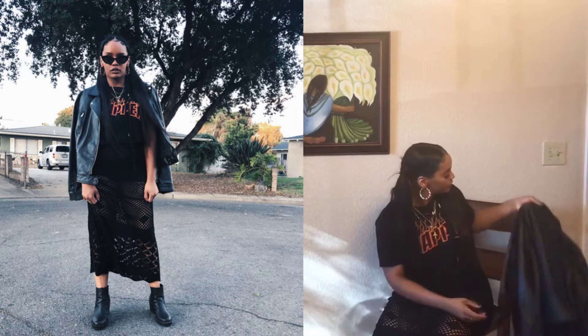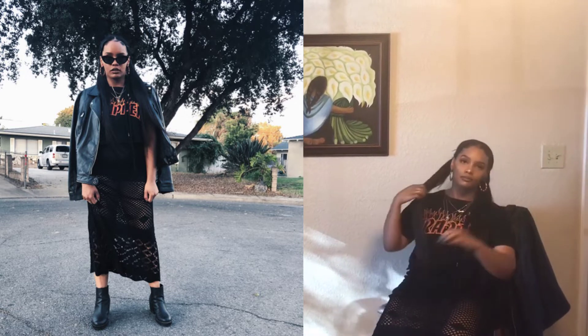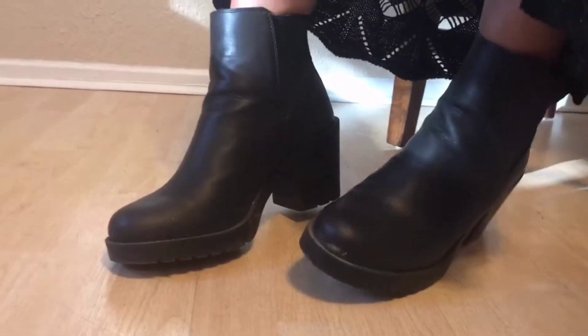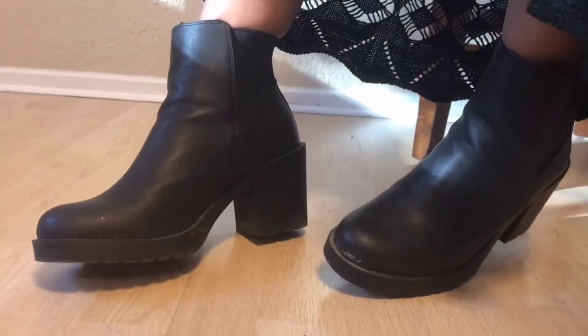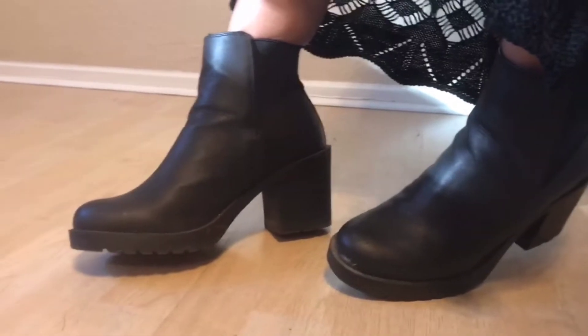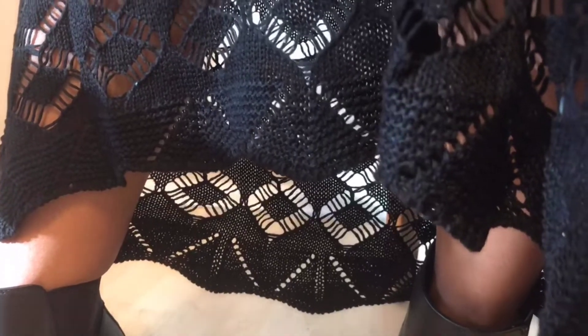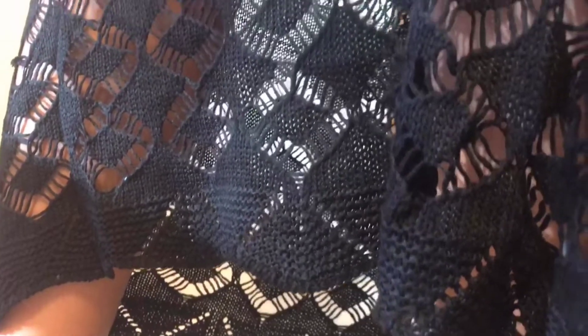This first piece I chose is called the mermaid skirt, and I decided to pair it with a graphic tee and some leather. Boots honestly can make any outfit into a grungy night look, and these boots are my favorite. I got them from H&M and they were on sale for 10 bucks. I really recommend checking out their shoe section — there's always a sale.